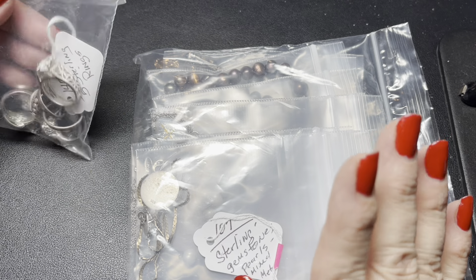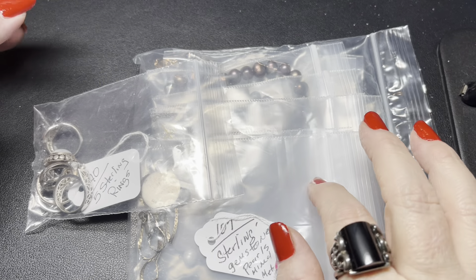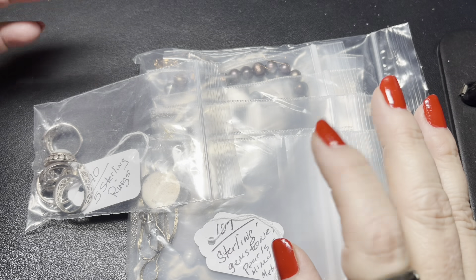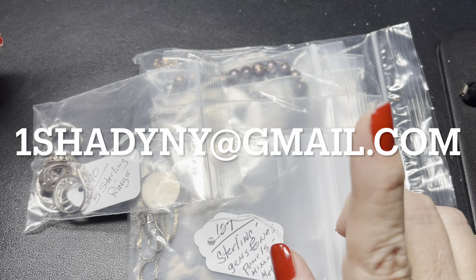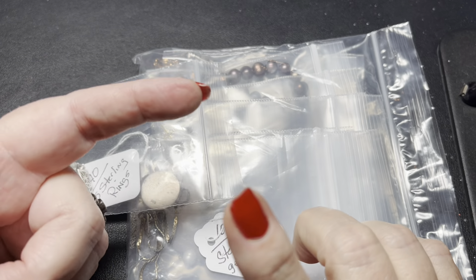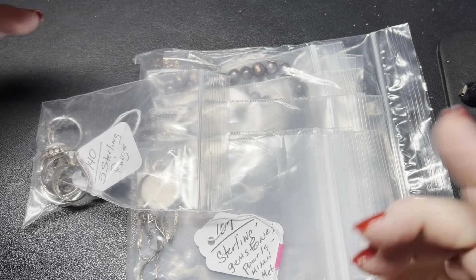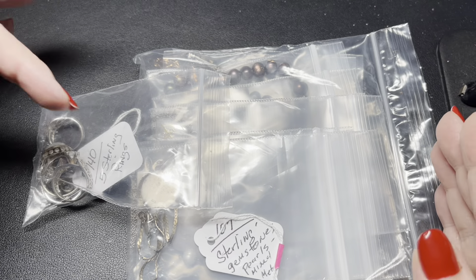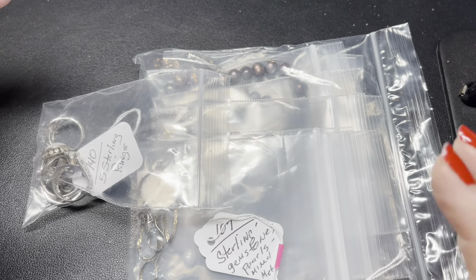And if you have been here before, thank you for returning. Anything I show you I will give a price unless otherwise stated, and send us an email to 1shadyandwhy at gmail.com. In that email, definitely give us a timestamp and a description and we will send you a PayPal invoice. You don't have to have an account - you can purchase through PayPal with a guest account.